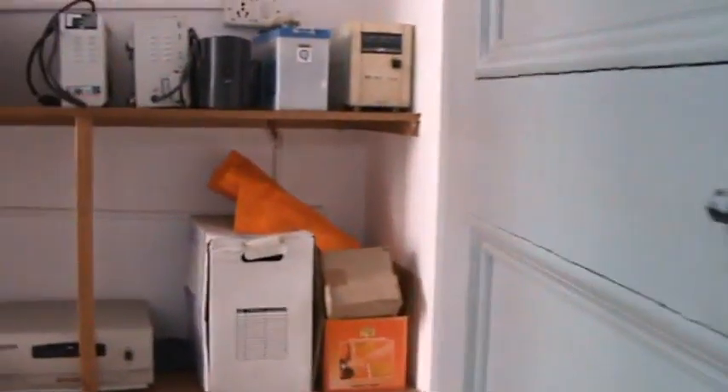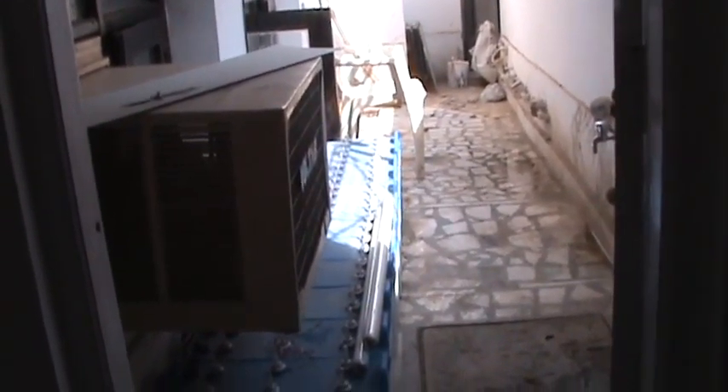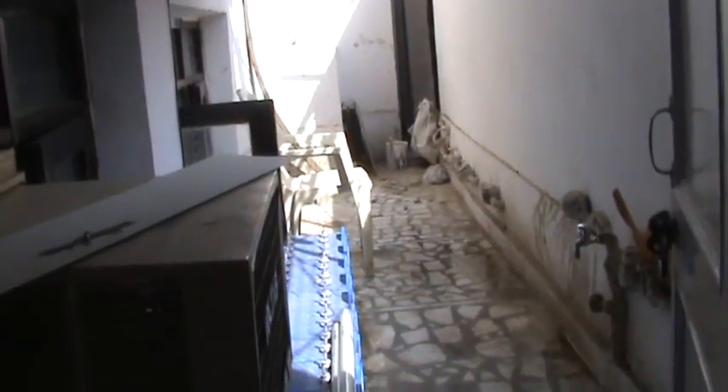This is the door to the back veranda, where UPS systems are lying. This is the back veranda — they'll put all the batteries here and it will act as a storeroom.